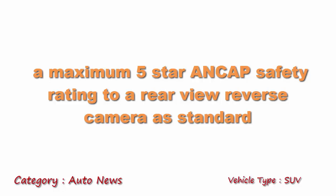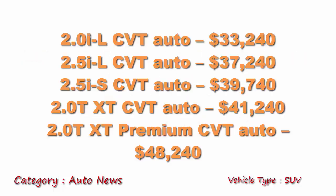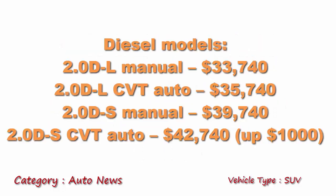It also comes with a rear view camera as standard. Looking at estimated pricing based on 2017 figures, the 2-litre CVT auto could go up to $33,240, while diesel models could start at around $33,740.